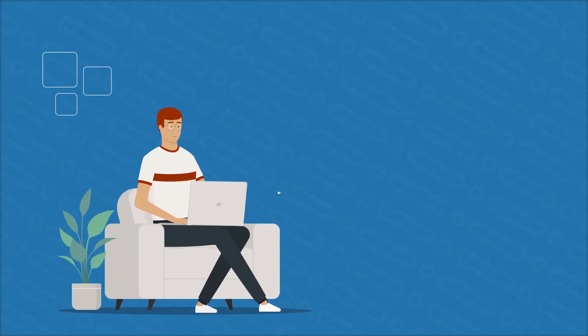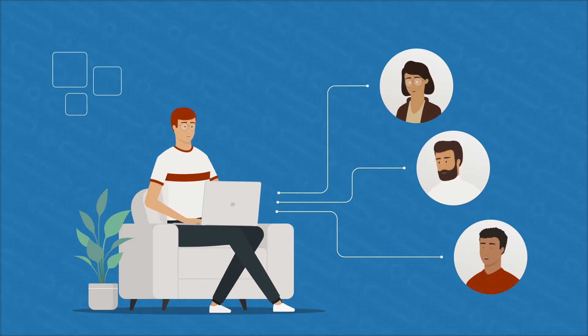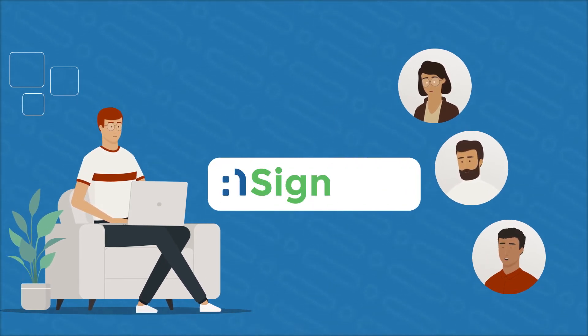Perhaps you often have to send documents to multiple parties to sign and want an out-of-the-box solution to help you optimize this? Then EnsignHub is what you need.